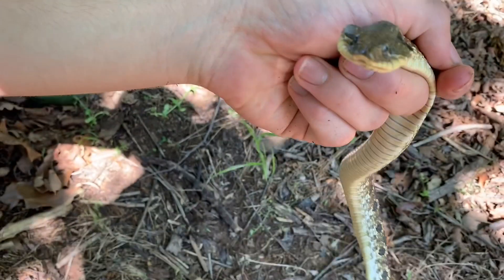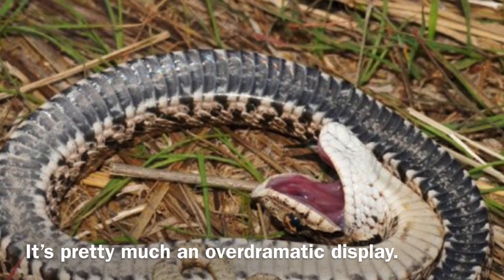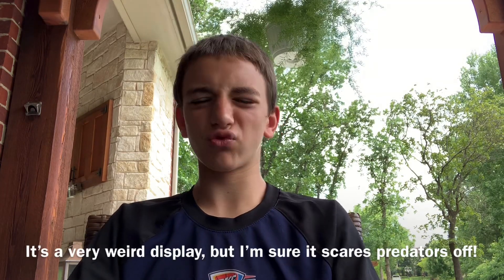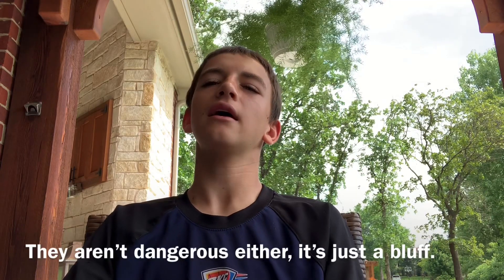It's all just a bluff — they're not actually dangerous. They also play dead at the very end of this entire sequence of events. After they flatten their head, they start twitching, do fake strikes without opening their mouths, make a really loud hissing noise, and then they play dead. They go completely still and limp, their mouth opens, and their tongue starts hanging out the side. This is very common behavior among hognoses.